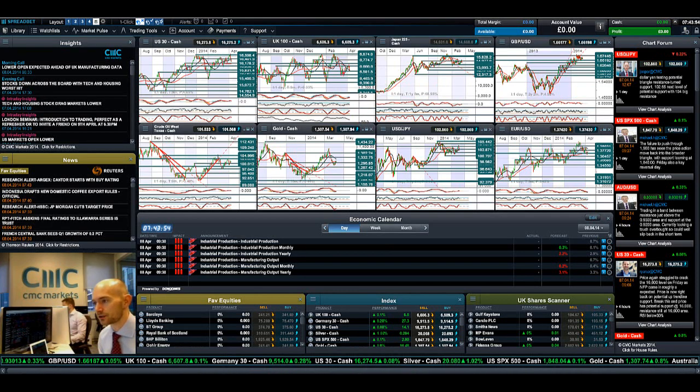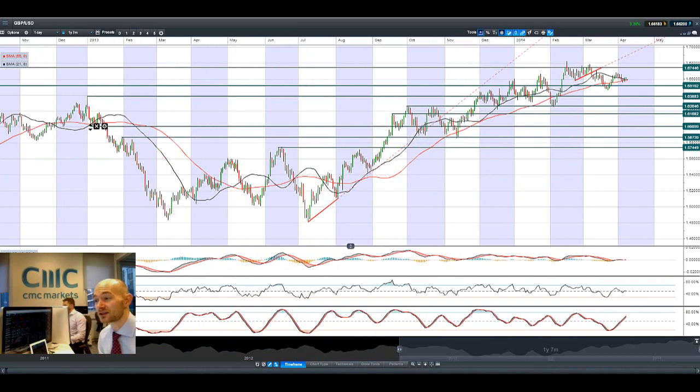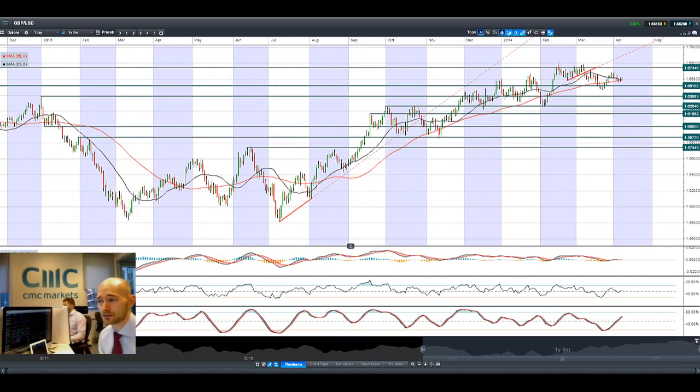And if we quickly end up with GBPUSD, or Cable — nothing really that exciting happening here. We are getting a potential golden cross on moving averages; I don't put much stock in it just the way this has been moving. We are slap-bang in between the two ranges. Potential resistance at 1.6744, potential support at 1.6519.